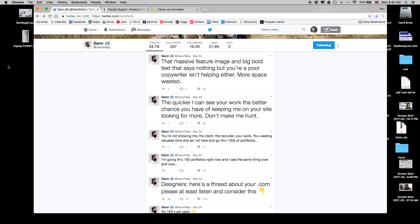Just a couple of days ago I saw on Twitter a thread by Dan Petty, who is a designer I really appreciate, talking about designer portfolios. He was saying that a massive feature image and big bold text says nothing, a poor copyright notice isn't helping either, more space is wasted, and the quicker he can see your work the better chance you have of keeping him on your website. Don't make him hunt.